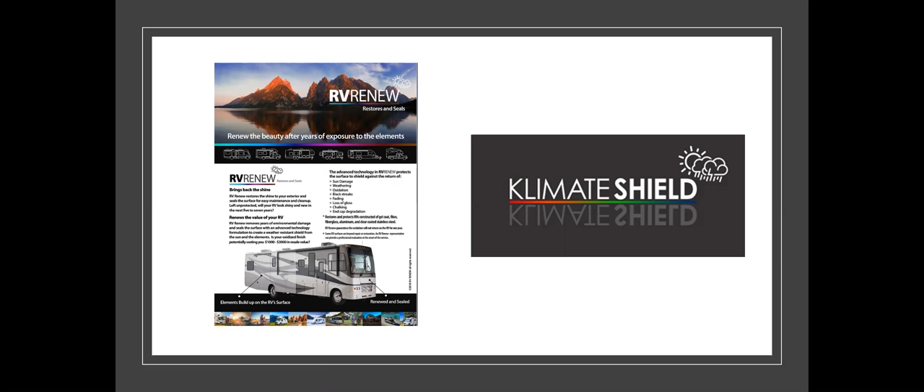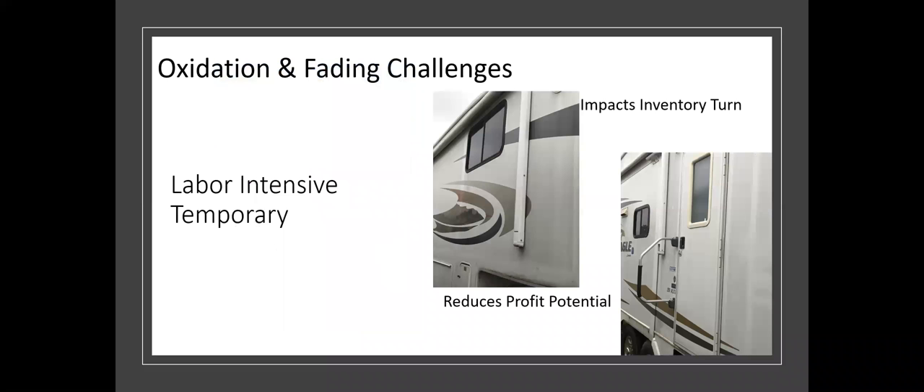When we started looking at RV Renew, it had to do with oxidation and fading challenges that are pretty common in the industry. They tend to fade from the sun and oxidation. As we began to research, we found it was very labor intensive — detailers tell us anywhere from 20 to 60 hours depending on how bad the oxidation is. It's a multiple product, multiple step process, which is why it takes so long. In many cases, people tell us the fix is actually temporary — lasting from a few days to a few weeks — but it typically comes back.